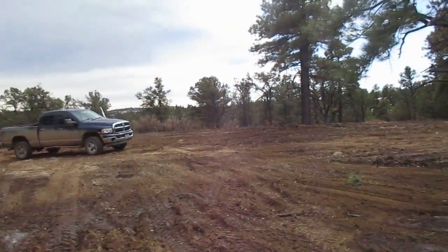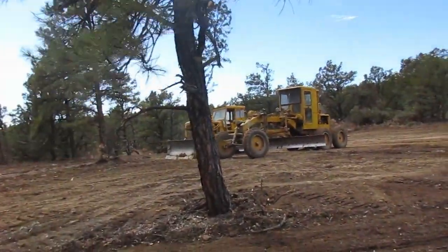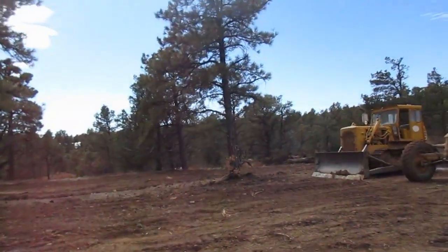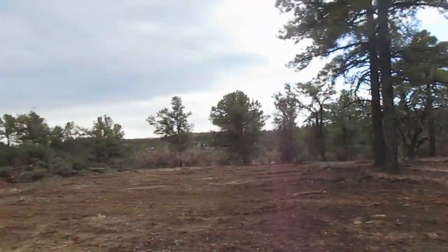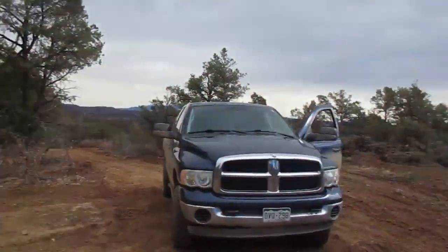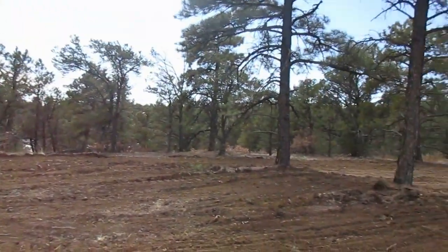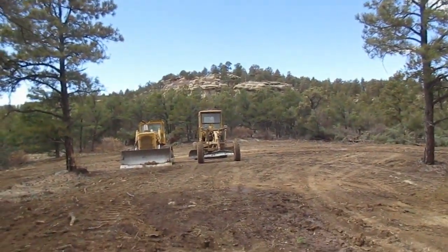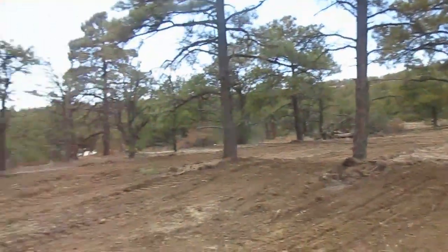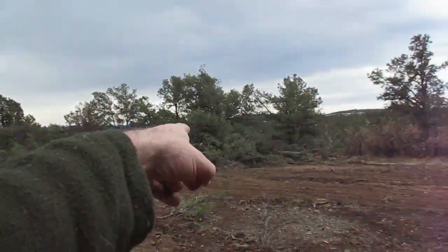Yeah, this is the way you do it. Alright, I'm going to drive back down the road and show you what it's like driving back out. Sorry it took me a little bit to get this to you — I got wrapped up doing some other things. There's a bunch of trees here to cut up.